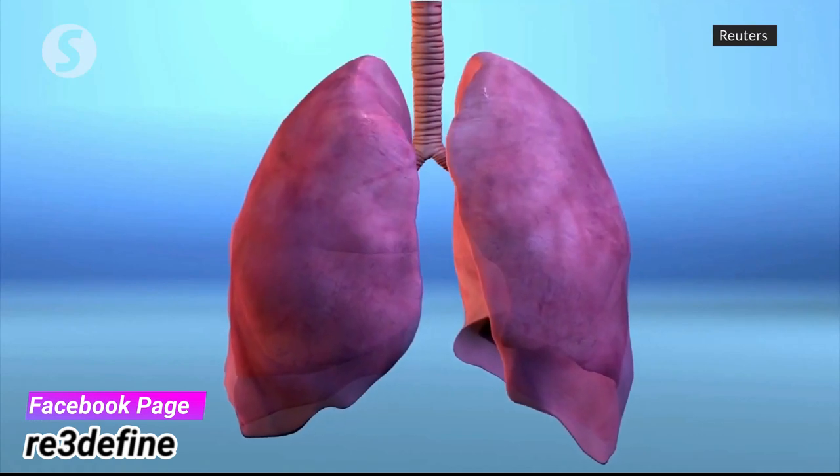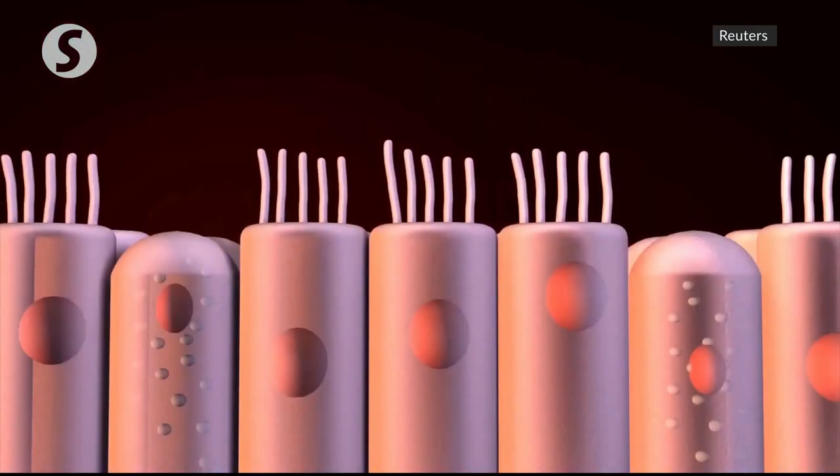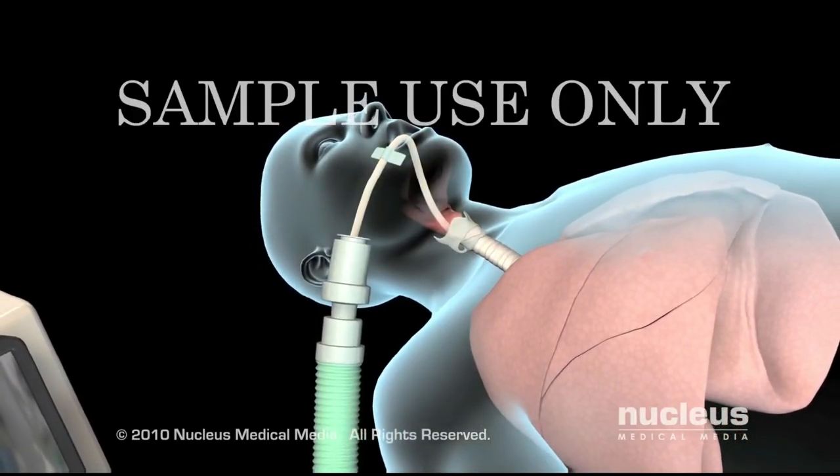One of the biggest immediate problems that Coronavirus is causing is the massive number of people who require intensive care and oxygenation in order to live through the infection long enough for their antibodies to fight it. This means the only way to save their lives beyond prevention is to have as many working reanimation machines as possible — and when they break down, maybe 3D printing can help.